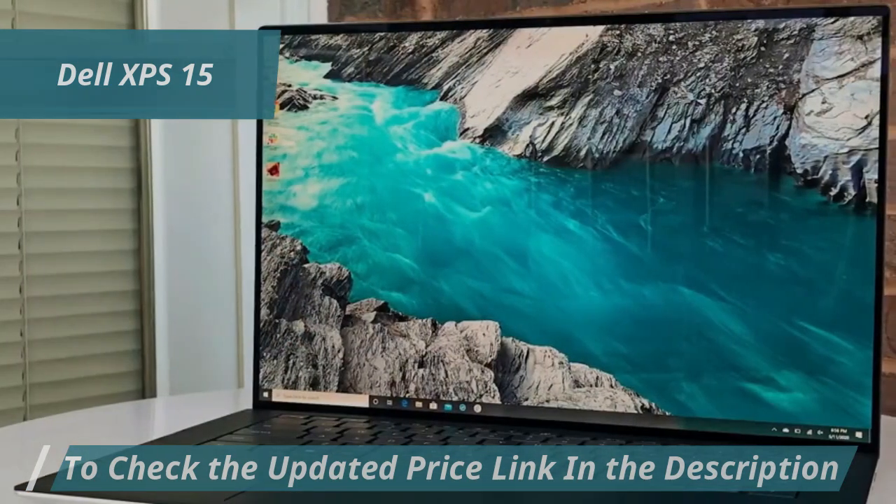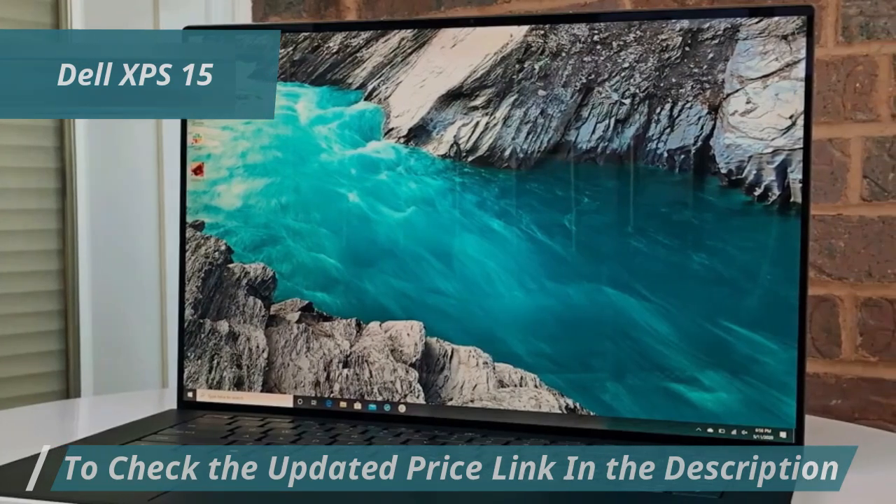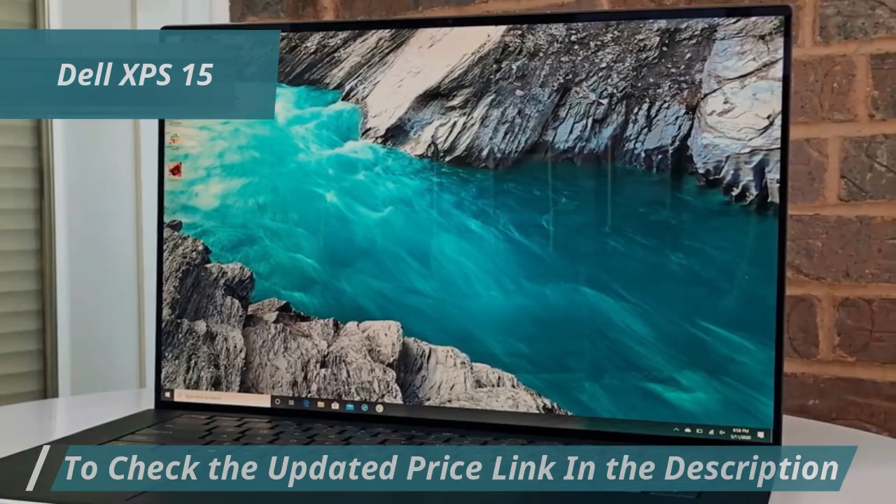The large touchpad is responsive, registering touches, swipes, and other gestures accurately. The display excels with sharp, vivid colors and an average brightness of over 370 nits.